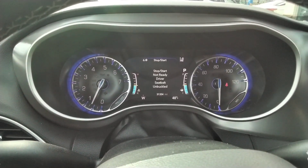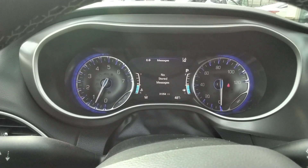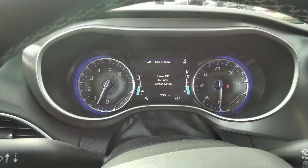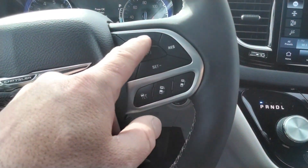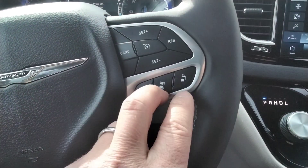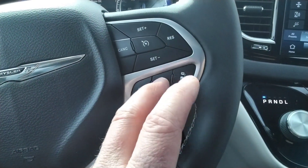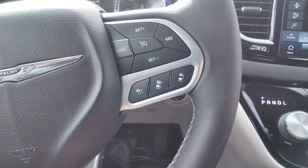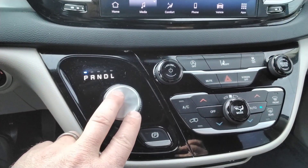Fuel economy, trip, stop-start — then it will show you what you're listening to. That's fully customizable with this button here. It has the cruise control, and you can adjust your adaptive cruise control to set how far it wants to follow the car in front of you. It's got the cool shifter here.